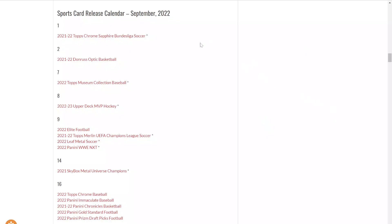What a week in sports cards — a massive week with a lot of big cards pulled. Let me know which card was your favorite in the comments. Also, looking at the Beckett release calendar, we've got some cool products coming: museum collection baseball, Upper Deck MVP hockey for hockey fans, Donruss Elite Football, plus some soccer and WWE — something for everyone.